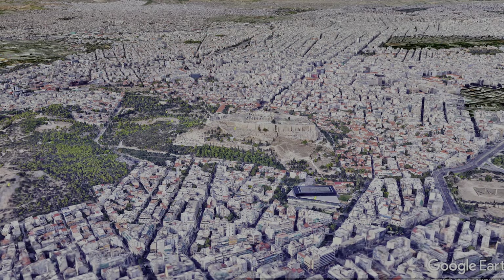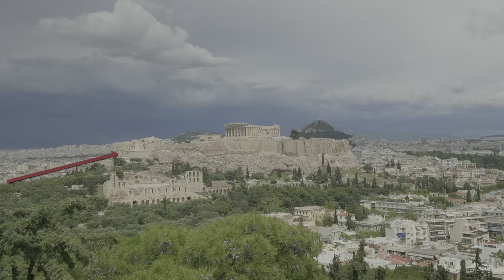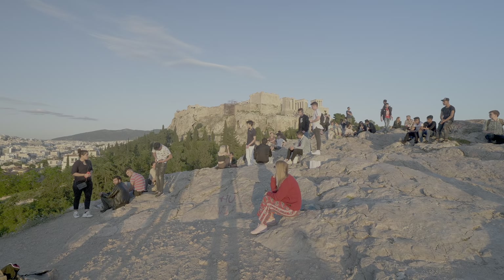This is the Google Earth version of the southern slope of the rock. From the west, on the Areopagus Hill, together with what feels like several hundred young people, we are looking at the western slope of Acropolis.